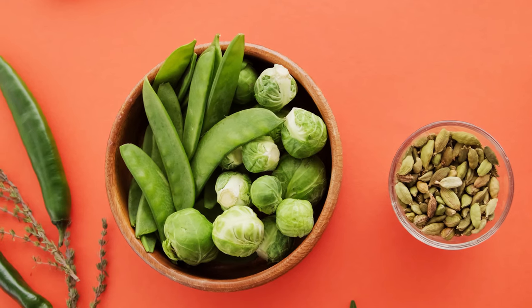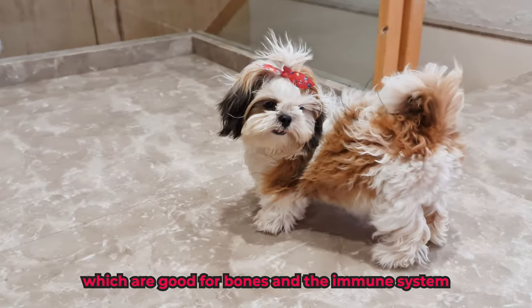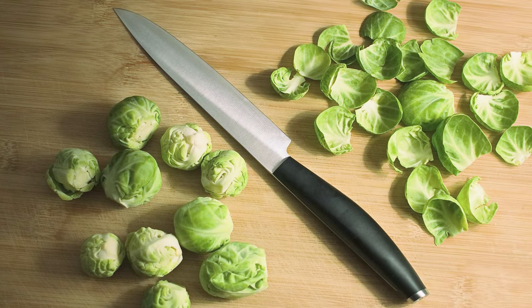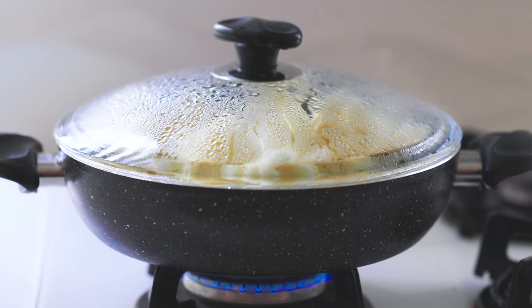With antioxidants to fight inflammation and vitamins K and C, which are good for bones and the immune system, Brussels sprouts can be excellent toppings for your Shih Tzu's meal. However, raw Brussels sprouts can be a little hard for their tummy, so the best way to give this veggie is to steam or boil them.